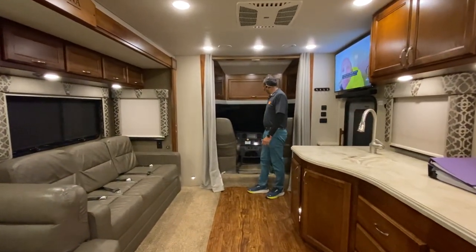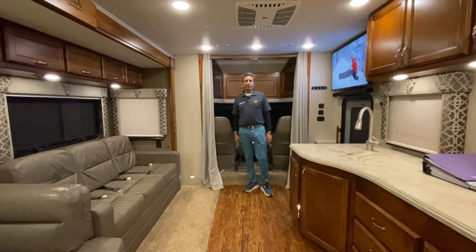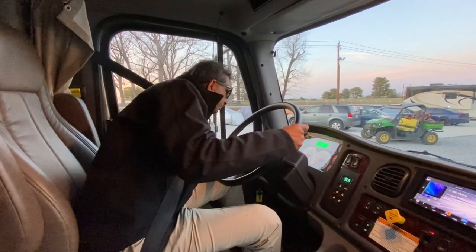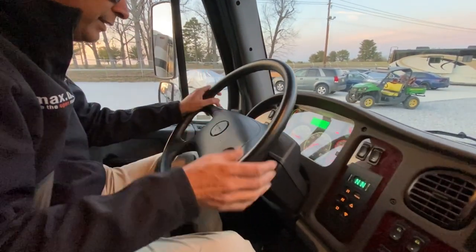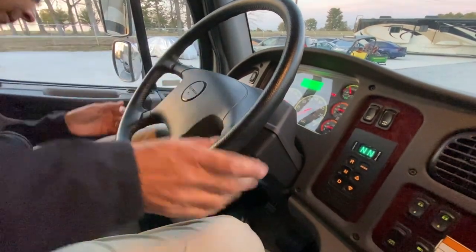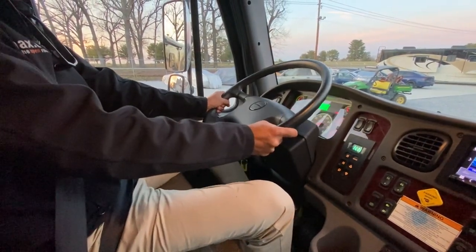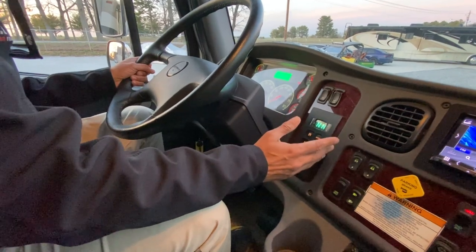We're going to go over the cockpit area of this 2018 Renegade Verona Model 40 VBH. It's at 30,878.9 miles. We do have a telescopic and tilt wheel with an exhaust brake pump. There's a little lever here. We've got the 3,200 Allison transmission that pulls 20,000 pounds. I think this is a rear differential lock.